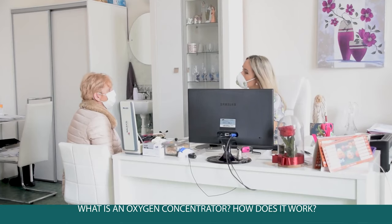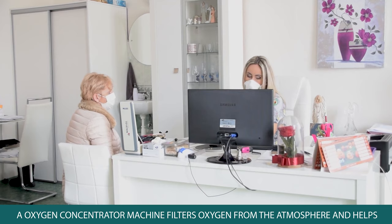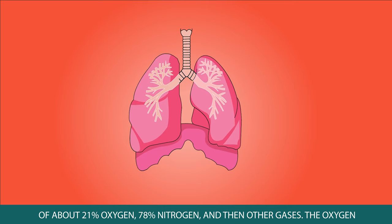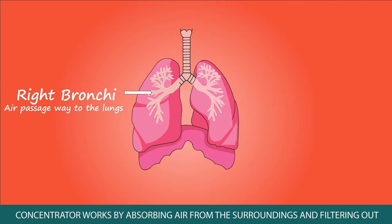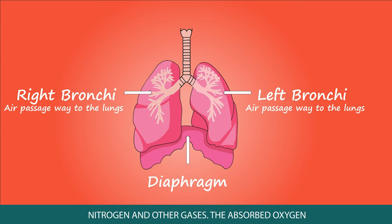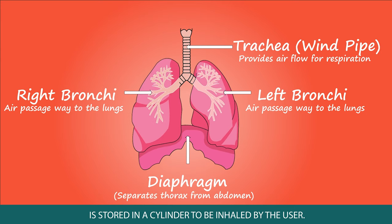How exactly does an oxygen concentrator machine work? An oxygen concentrator filters oxygen from the atmosphere and helps individuals access it through a mask or cannula. The atmospheric air consists of about 21% oxygen, 78% nitrogen, and other gases. The concentrator absorbs air from the surroundings, filters out nitrogen and other gases, and the absorbed oxygen is stored in a cylinder to be inhaled by the user.